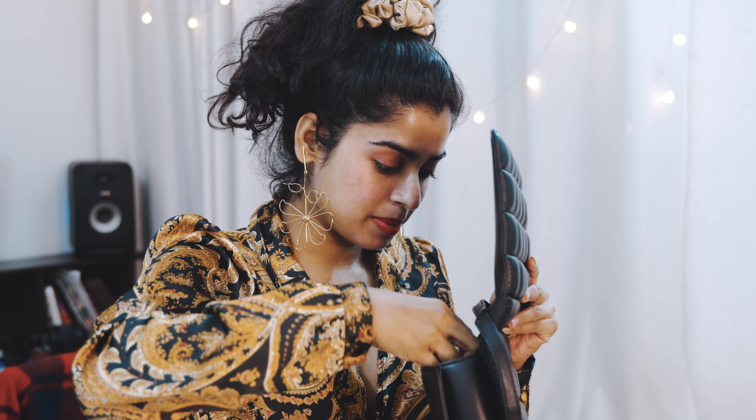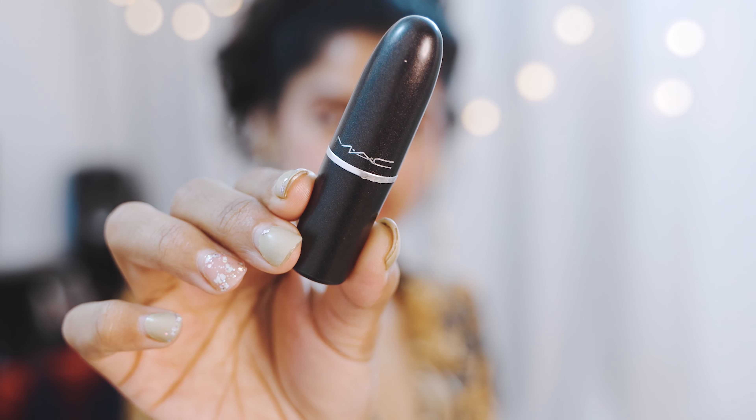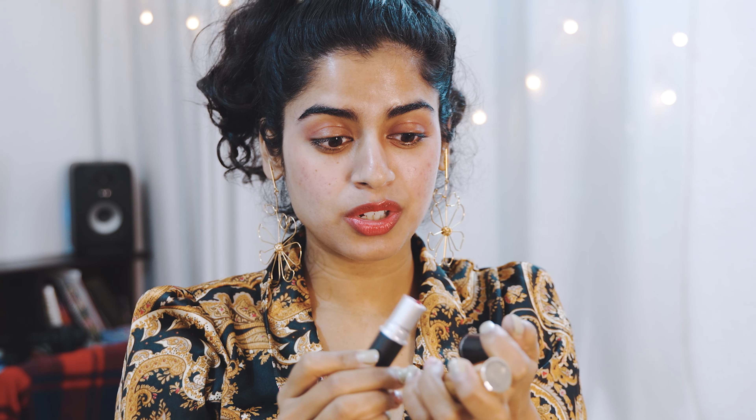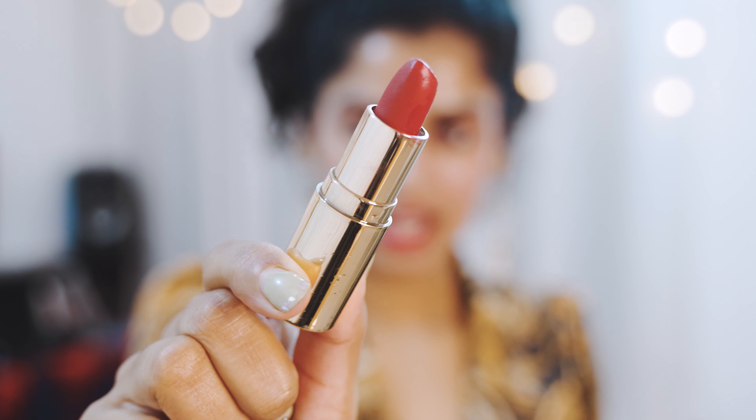The second lipstick is one of my all-time favorites. I have two bullet red lipsticks here: the first is Ruby 707 by MAC, and the other is from Daughter Earth — one of my favorite brands, because their formulation is filled with plants, herbs, and ancient ingredients. It can be a good dupe for the MAC lipstick.